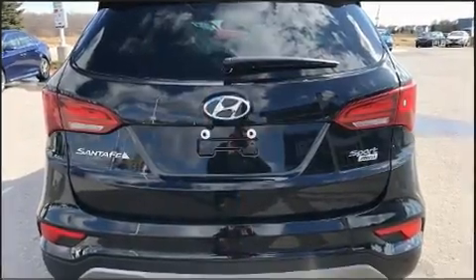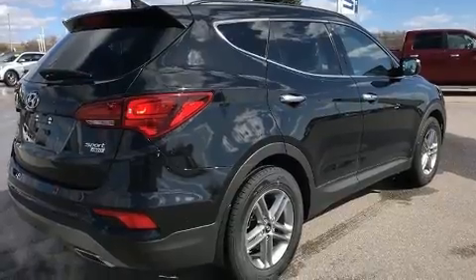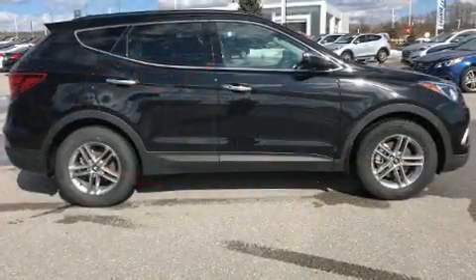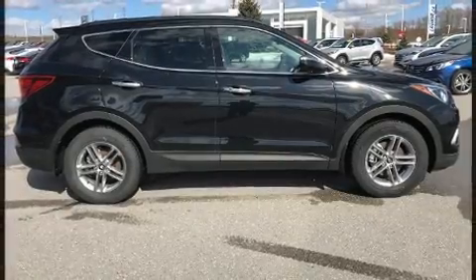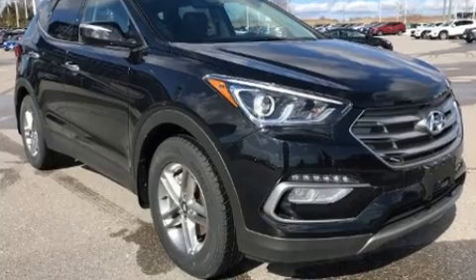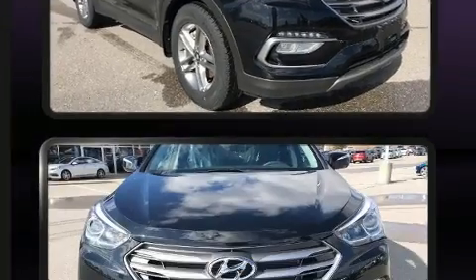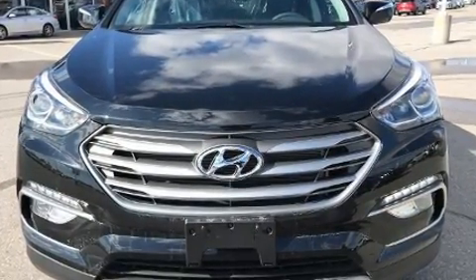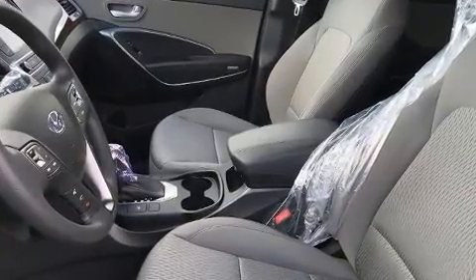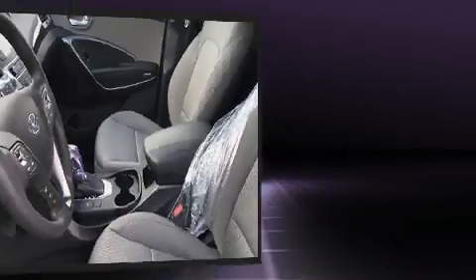Hyundai infused the interior with top-shelf amenities such as delay-off headlights, variably intermittent wipers, a roof rack, and one-touch window functionality. Premium sound with six speakers provides you and your passengers a sensational audio experience. In the event of a rollover collision, side curtain airbags provide additional protection for outboard seated passengers.